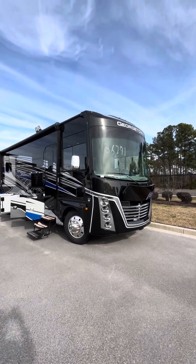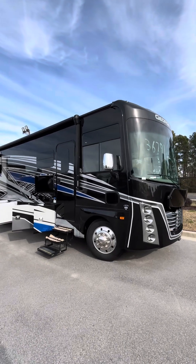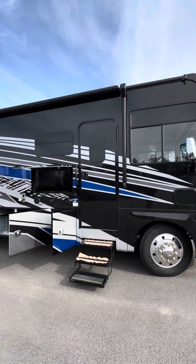Good morning. This is Cole here with Camping World in Myrtle Beach. I'm going to go over the 2024 Georgetown 7 Series, the 36K. It's an absolutely gorgeous coach.